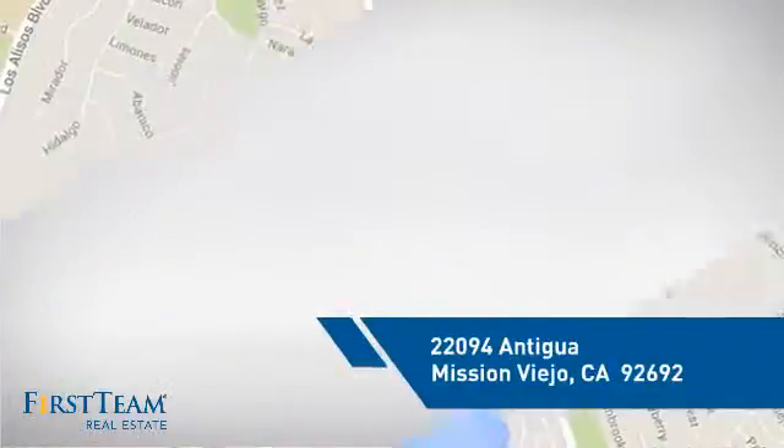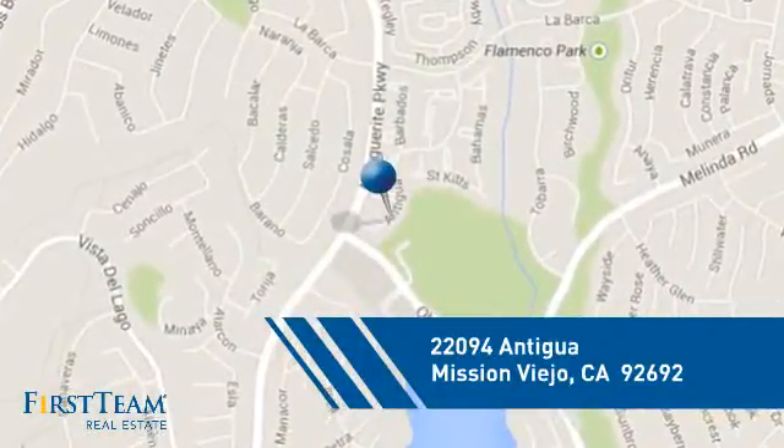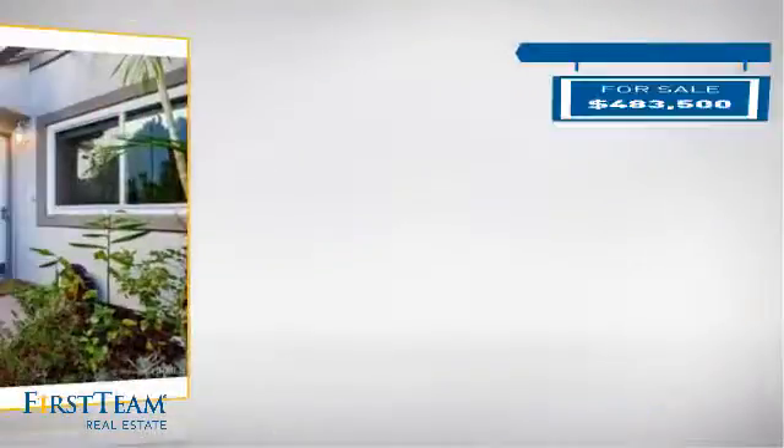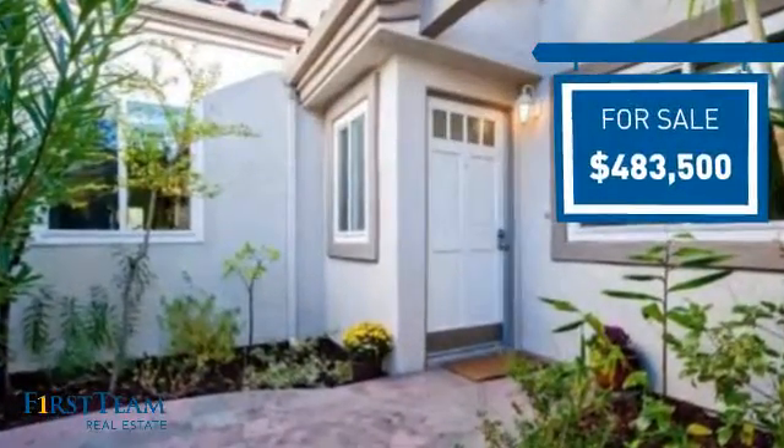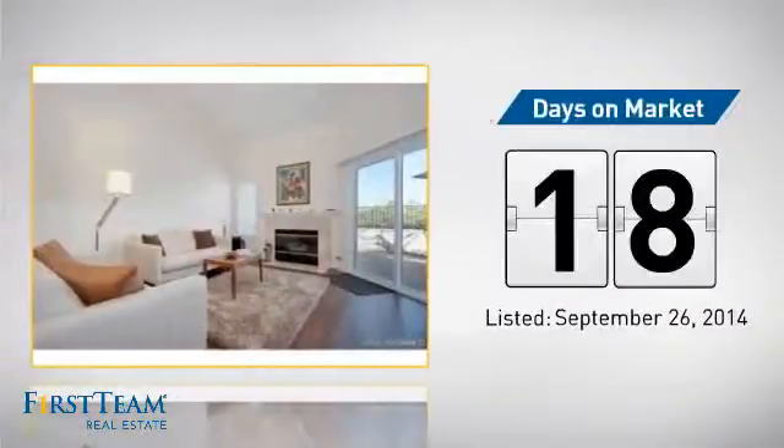And it's located in this area. Currently listed at just over $475,000. It's been on the market since September.